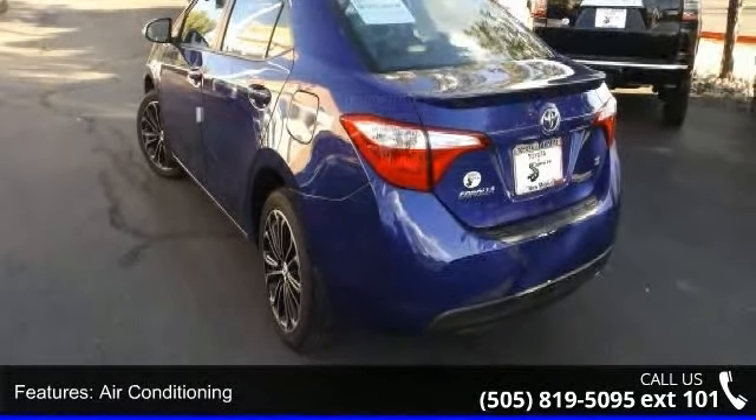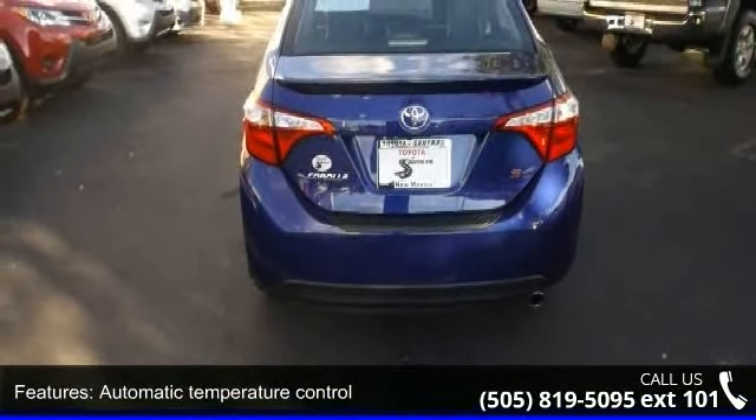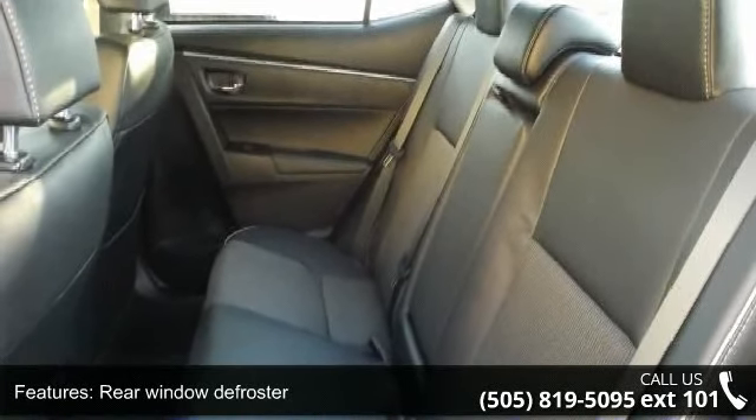If you are looking for a new car, this might be the one. Low mileage is an important factor in your purchase, and this vehicle delivers a low odometer reading. Let us put you in the driver's seat today.